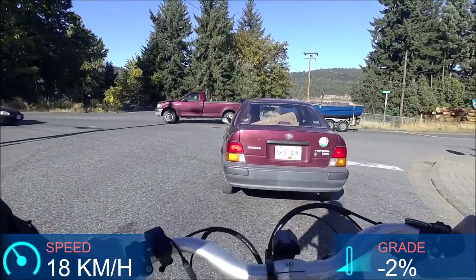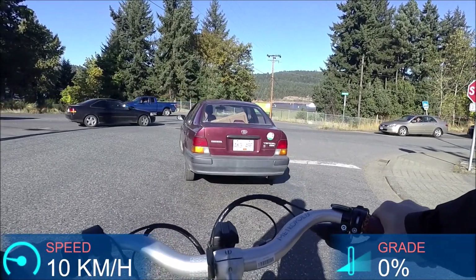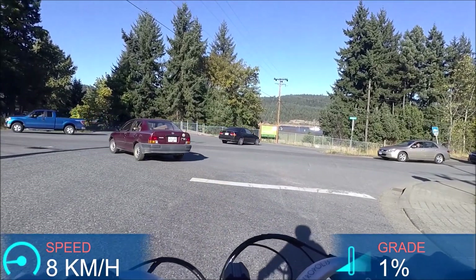Here's another great example of when it's nice to have that internally geared hub — I downshifted coming down that hill, so I can do that now while stopped.